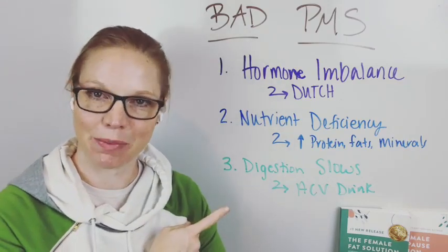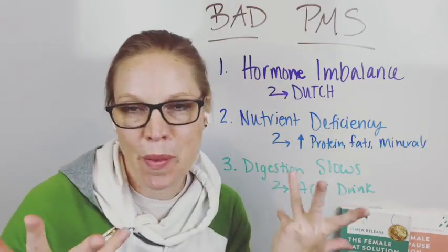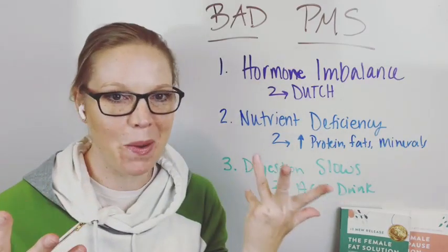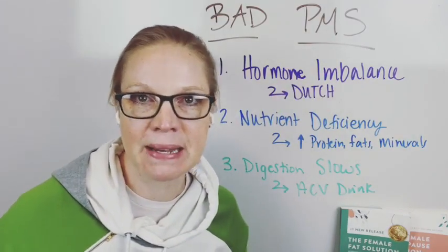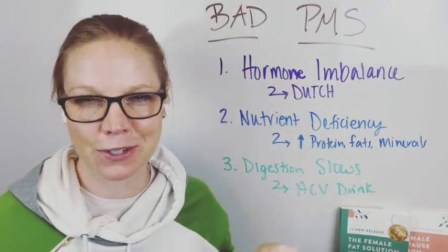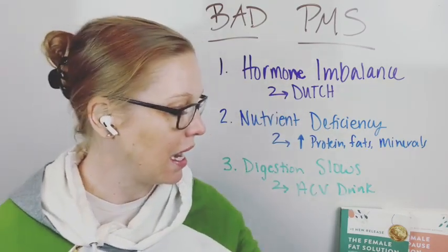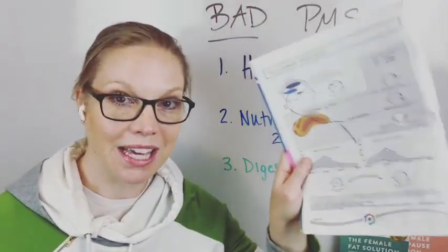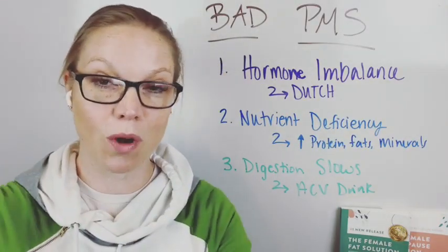Now the first one I listed, you might think — duh, of course there's a hormonal imbalance, that's why I have premenstrual syndrome. I do talk about taking the Dutch test. This is a sample of a Dutch test that we would get looking at your hormones — not just what your levels are, but how your body's processing your hormones.